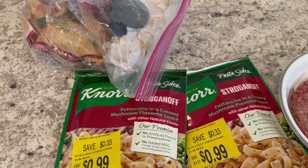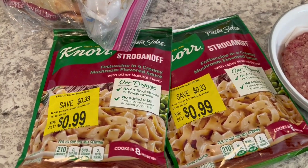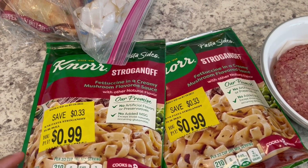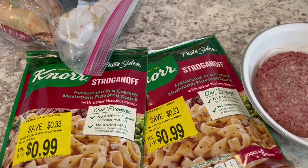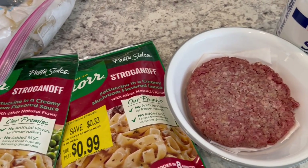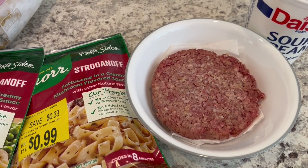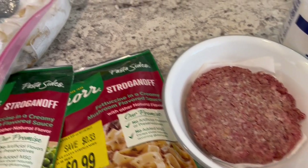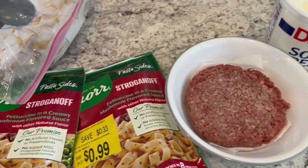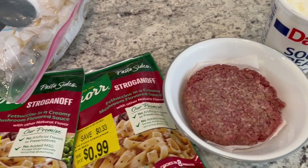Welcome to week two of the pantry and freezer challenge. For dinner tonight I am making these two packets of Knorr stroganoff - I found these on sale a while back and they were in my pantry. I'm going to prepare them according to package directions and add in half a pound of ground beef, cook it up, add some onions, season it, combine everything, and then add a dollop of sour cream.